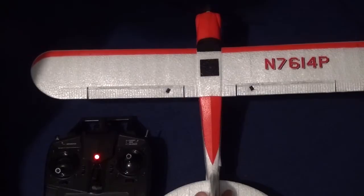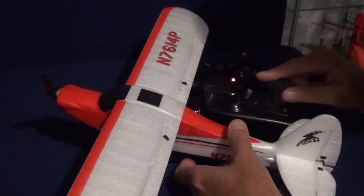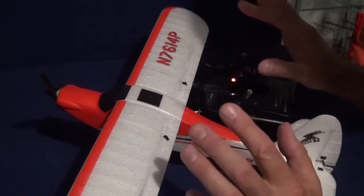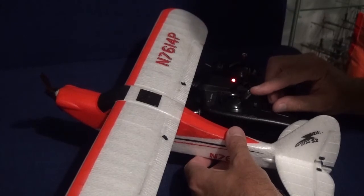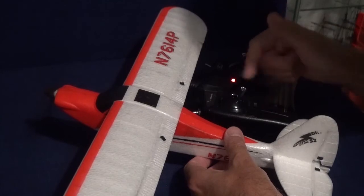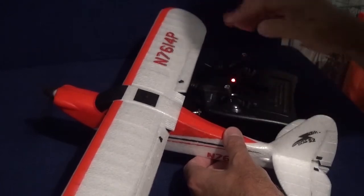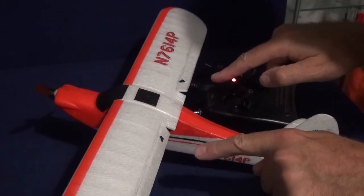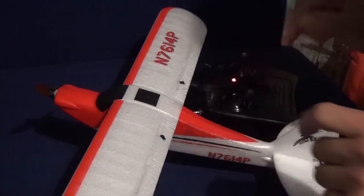Let's do that again closer up. Watch what the ailerons do — they should just stay flat all the time. But as I accelerate, at around 40% power with a little bit of stick, it's all right. But as soon as I give it full throttle, the ailerons move and they shouldn't. When I come off the throttle, watch them — they're now self-righting back to normal. Isn't that odd?